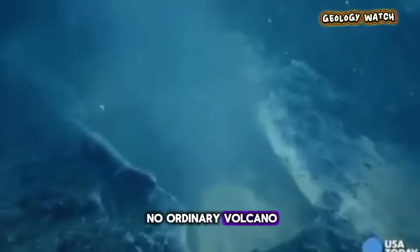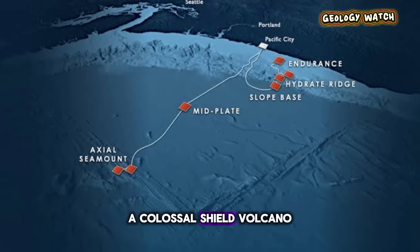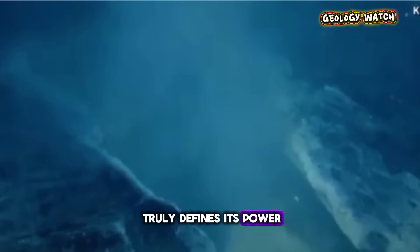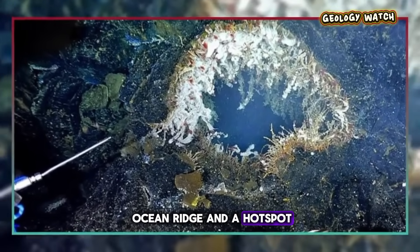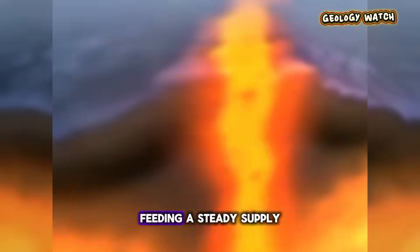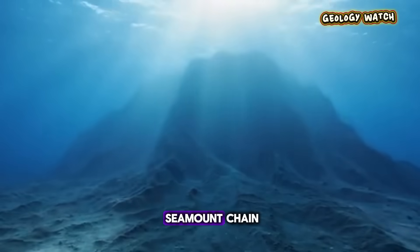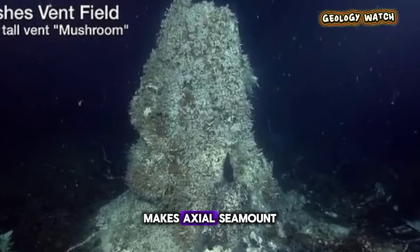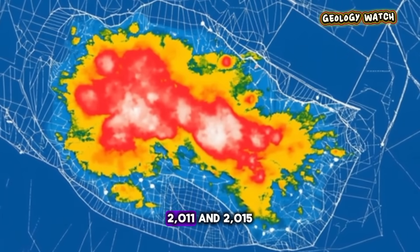The Axial Seamount is no ordinary volcano. It rises approximately 1,100 meters from the seafloor — a colossal shield volcano sitting about 480 kilometers west of the Oregon coast. Its location is what truly defines its power. Axial Seamount sits at the intersection of two colossal geological features: a mid-ocean ridge and a hotspot. The Juan de Fuca ridge is where the Juan de Fuca plate and the Pacific plate are pulling apart, feeding a steady supply of magma from Earth's mantle directly to Axial. It is also influenced by the Cobb-Eichelberg Seamount chain, a hotspot trail similar to the one that formed Hawaii. This unique combination makes Axial the most active submarine volcano in the Northeast Pacific, having erupted predictably in 1998, 2011, and 2015.